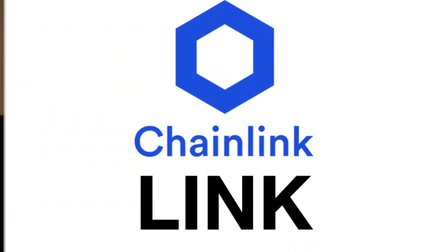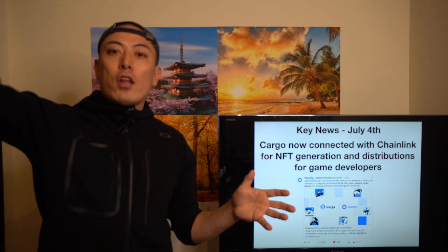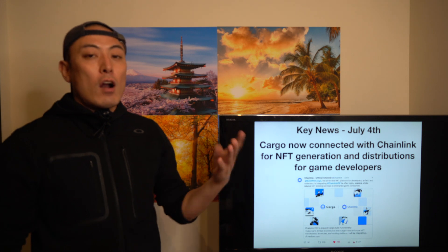Next, Chainlink: Cargo is now connected with Chainlink for NFT generation and distribution for game developers. This is a new trial, but I see very high potential. Chainlink is working on a dynamic NFT model, which means even in the gaming space, you can play interesting blockchain games and exchange or integrate NFT tokens together. Chainlink plays a critical role in sharing all types of related data from the computing space into the blockchain space, enabling more sophisticated and exciting NFT token economies with game characters and items. This could be a huge development for the Chainlink ecosystem.